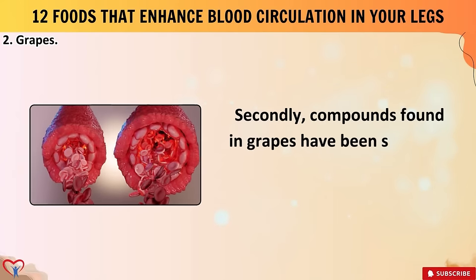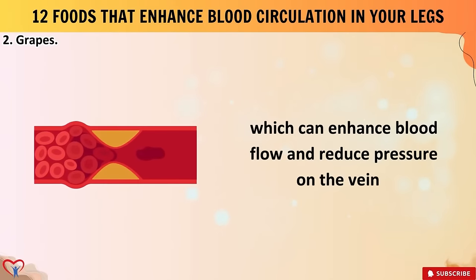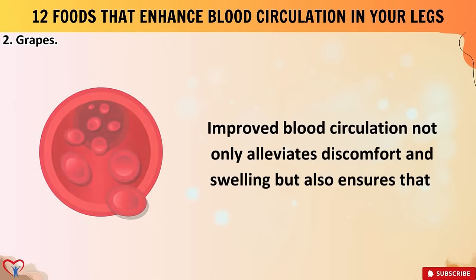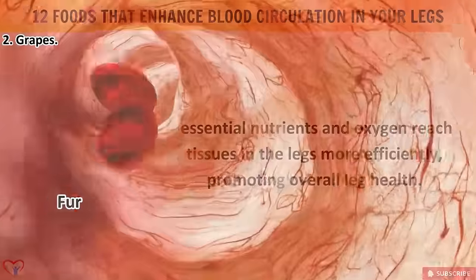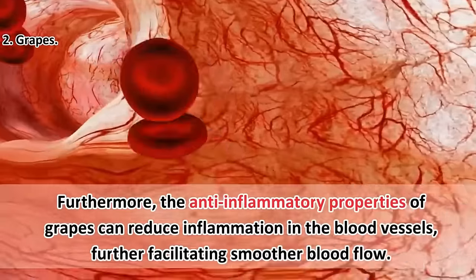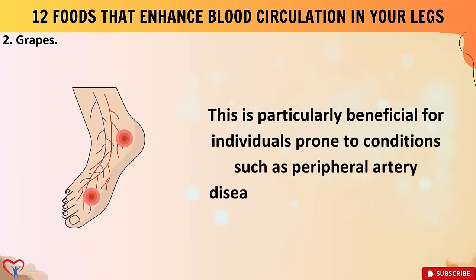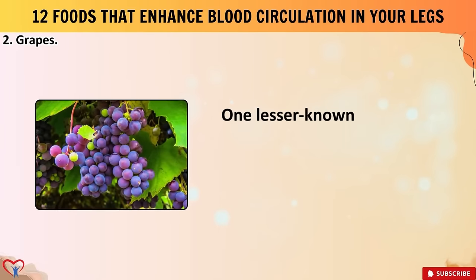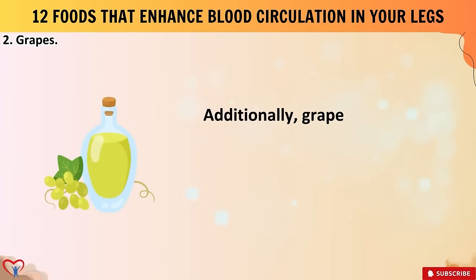Compounds found in grapes have been shown to promote vasodilation — the widening of blood vessels — which can enhance blood flow and reduce pressure on the veins. Improved blood circulation not only alleviates discomfort and swelling, but also ensures that essential nutrients and oxygen reach tissues in the legs more efficiently. Furthermore, the anti-inflammatory properties of grapes can reduce inflammation in the blood vessels, facilitating smoother blood flow — particularly beneficial for individuals prone to peripheral artery disease or diabetic neuropathy.